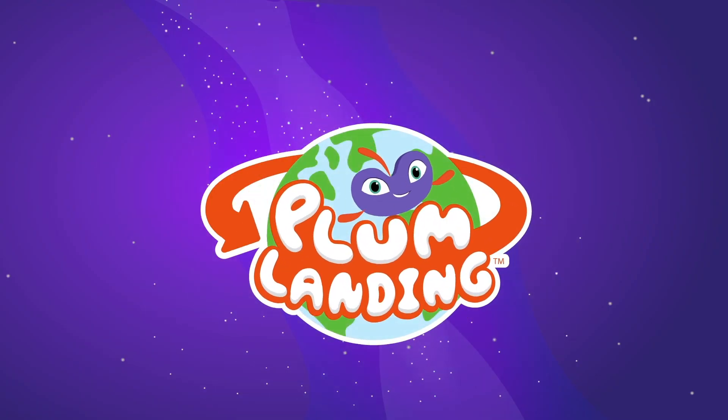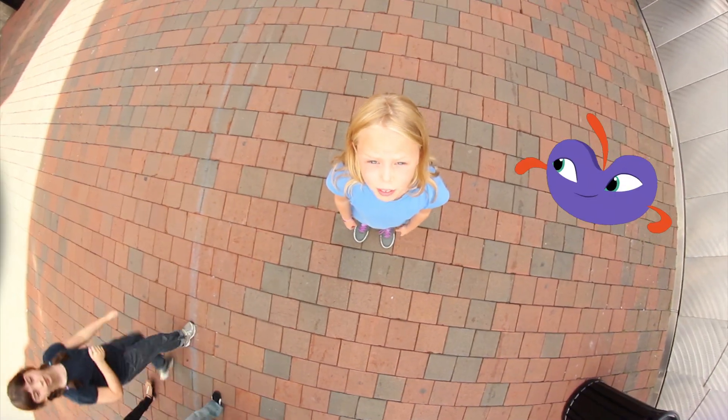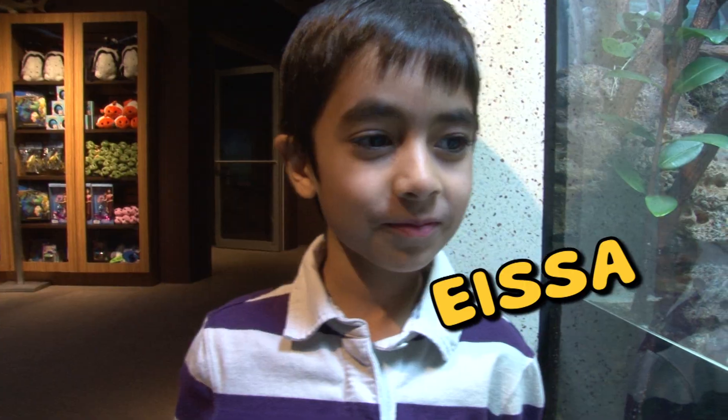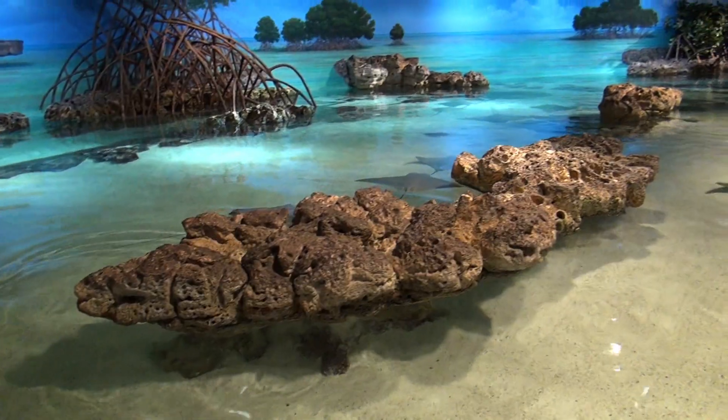Welcome to Plum Landing! Underwater hiding places. Today we're on a mission for Plum. We're exploring the New England Aquarium. I'm Ella, and I'm here with my friends Miriam, Issa, Nathan, and Suki, who's an educator at the Aquarium.